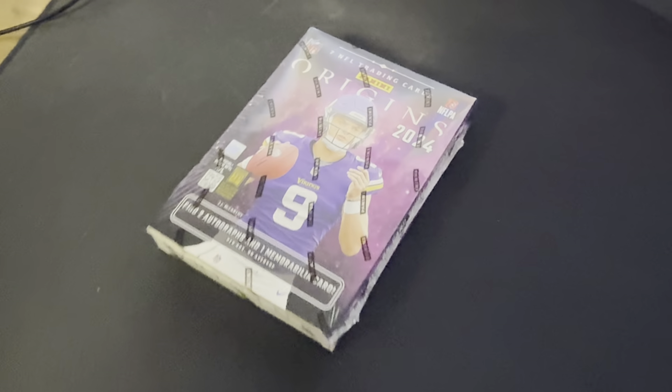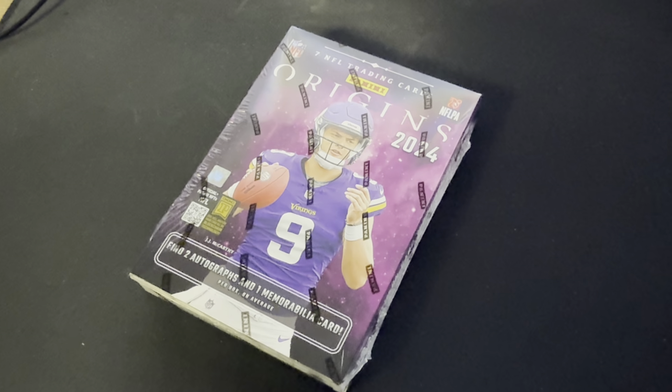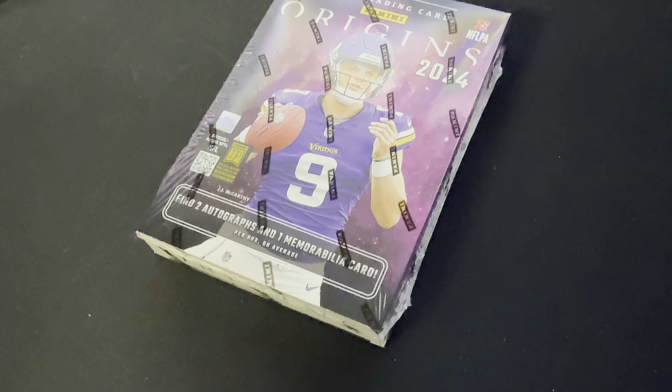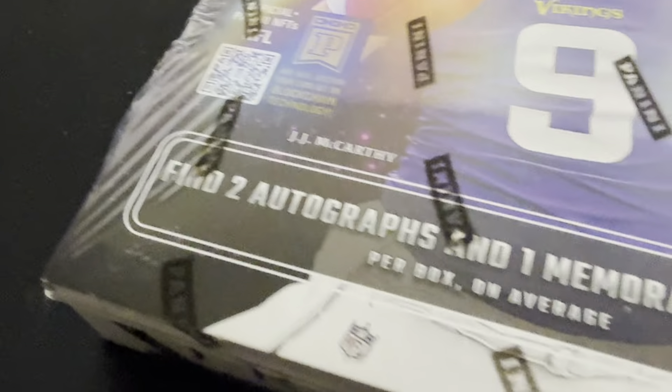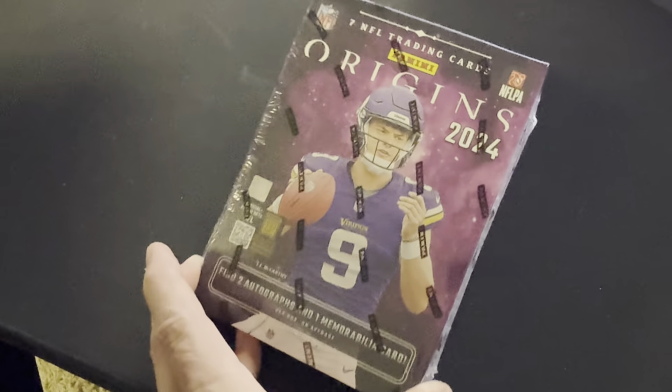Ladies and gentlemen, 24 Origins — 7 cards per box, 2 autographs, and 1 memorabilia card per box on average. So if I get scammed, you're going to be pissed, and I'm going to be pissed.